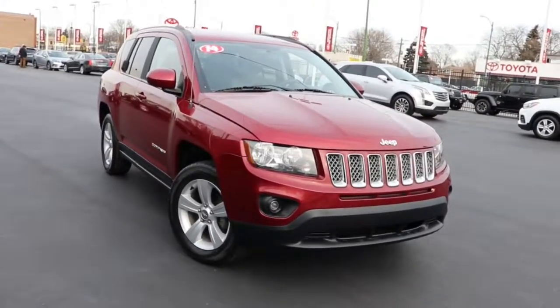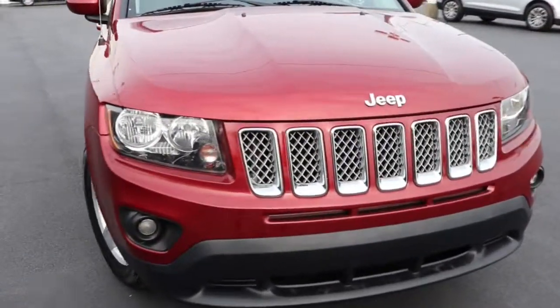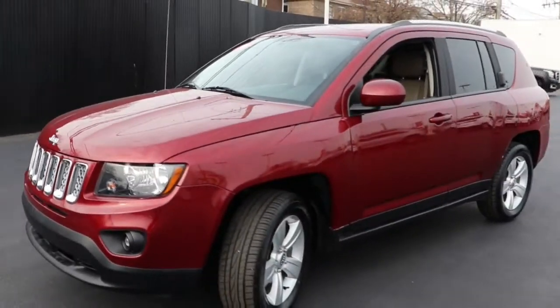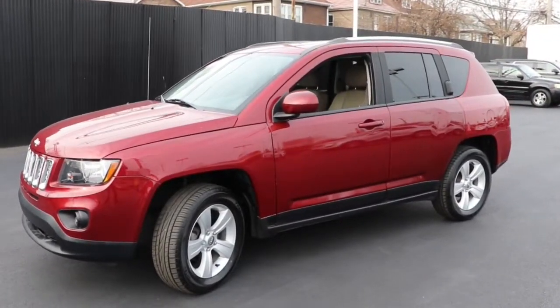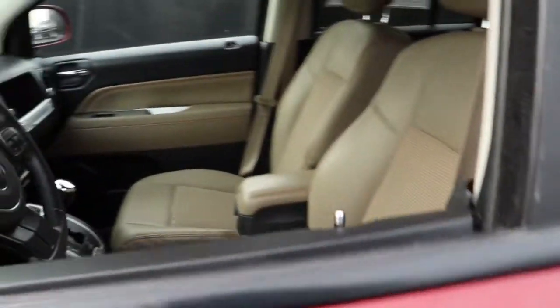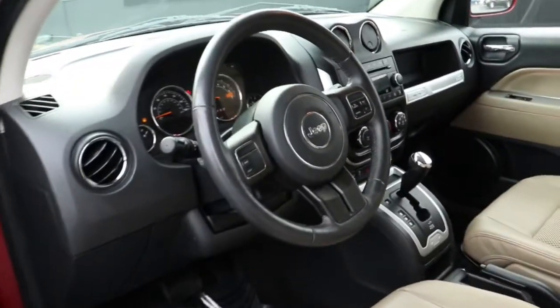Enjoy the view of this 2014 Jeep Compass. With less than 70,000 miles on the odometer, this vehicle provides excellent value. The Jeep Compass — the upscale, sophisticated compact SUV with advanced safety features to protect your most precious cargo.